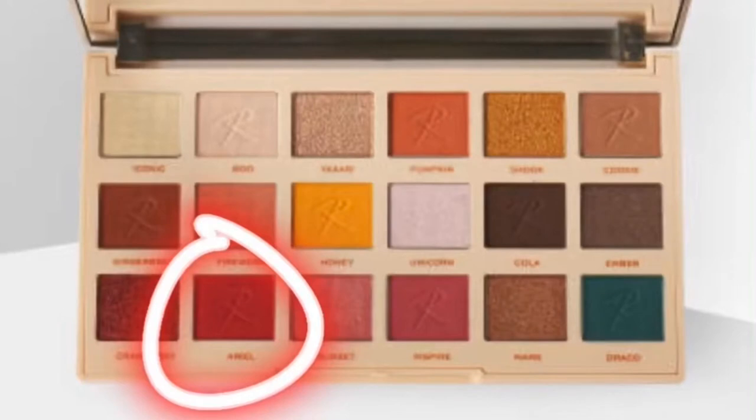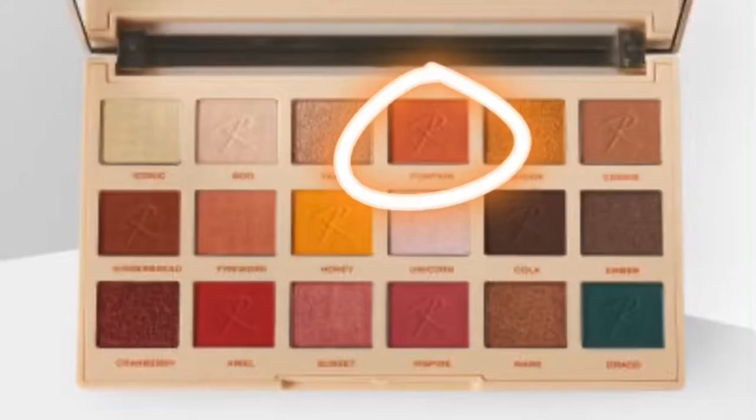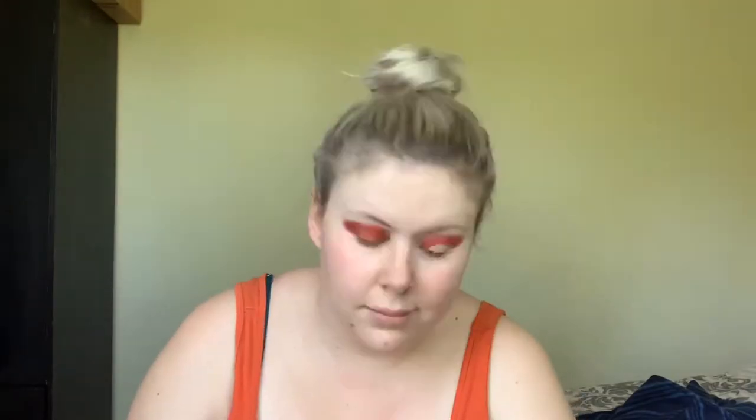I'm starting by taking the Revolution Pro matte primer and priming my face, and then with the Miscellane eyeshadow base I'm going to take a brush and put that on my eyes. I also blend it in at the end just with my finger. Then with the Roxy's Ride or Die palette I'm going to take the shade Ariel and put that on the crease of my eye, then take the shade Pumpkin and work that just underneath Ariel and then all over my lid.